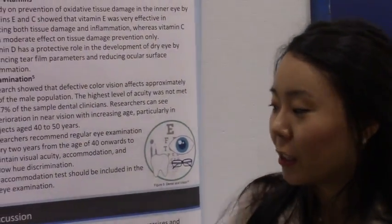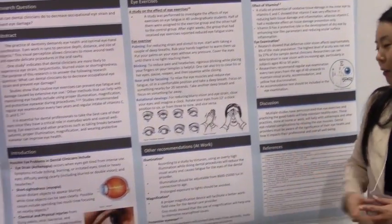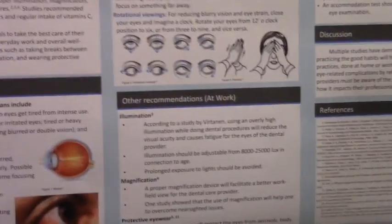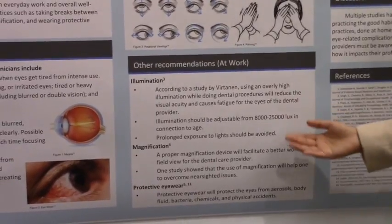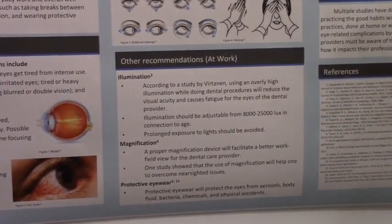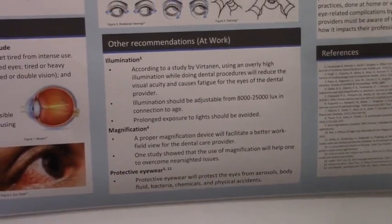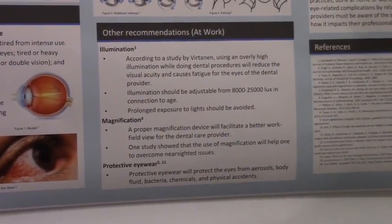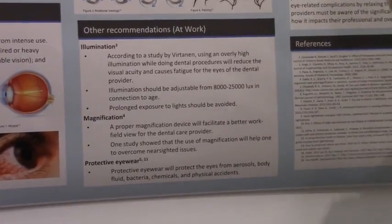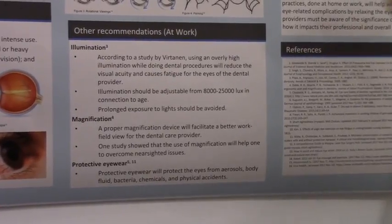There are many methods to prevent eye damage or fatigue. For work, we recommend proper illumination — the exact number is 8,000 to 25,000 lux, which you achieve when using a headlight and a loupe. Also, magnification through loupes is really helpful and will help overcome nearsighted issues. Use protective eyewear to prevent any physical or chemical damage.